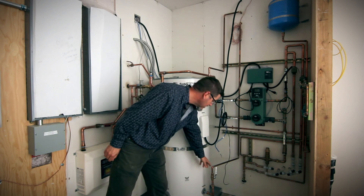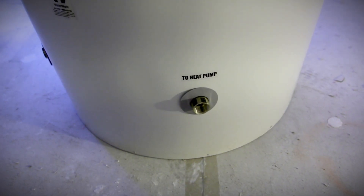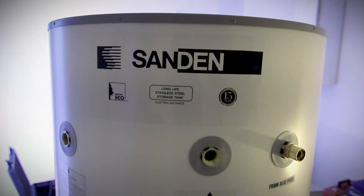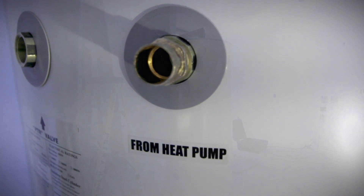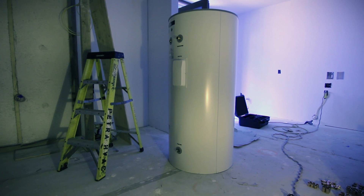Coming from the water tank, going out to the outdoor unit, and then coming back through and entering the tank. Standard air source heat pump water technology would put that outdoor unit standing on top of this tank.